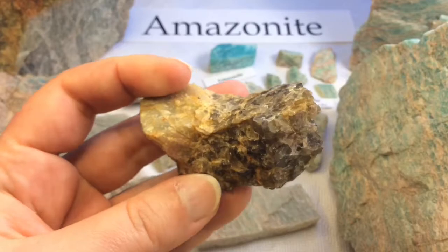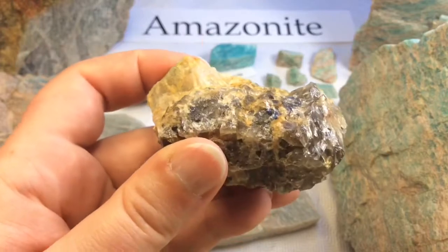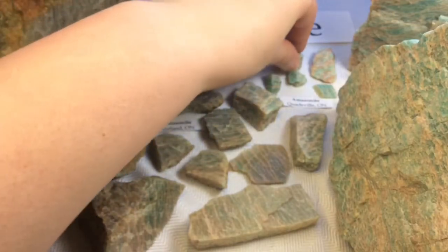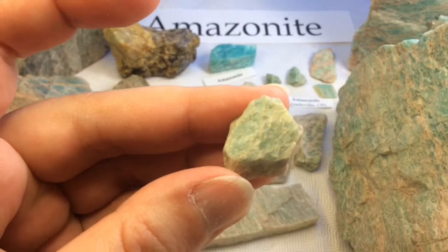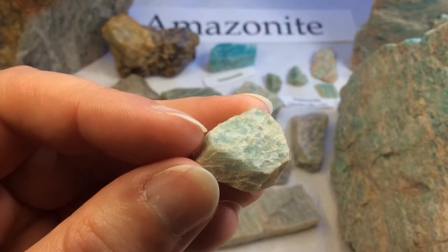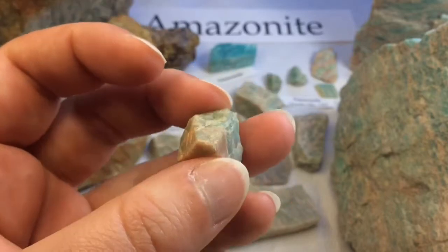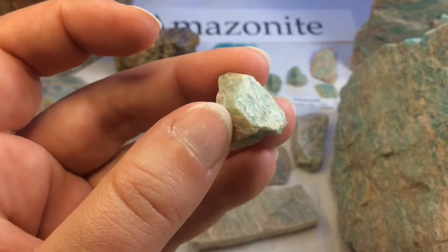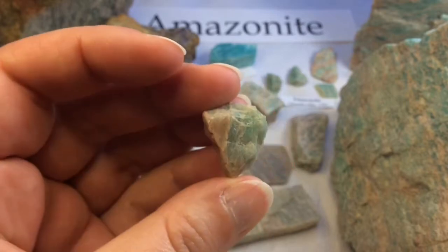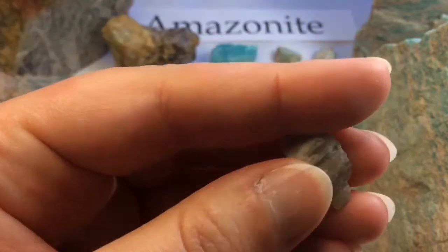I included it because I wanted to mention that Amazonite does often grow alongside smoky quartz, as you can see here, and that orangey tinge is just iron oxide. Amazonite gets its color because of lead — there's actually lead included within the stone. The beautiful thing about it is that it can have a variety of different shades within one single specimen: darker areas, lighter areas, and then those beautiful veins.